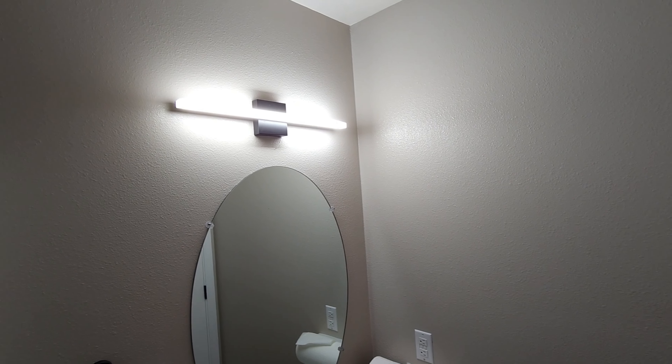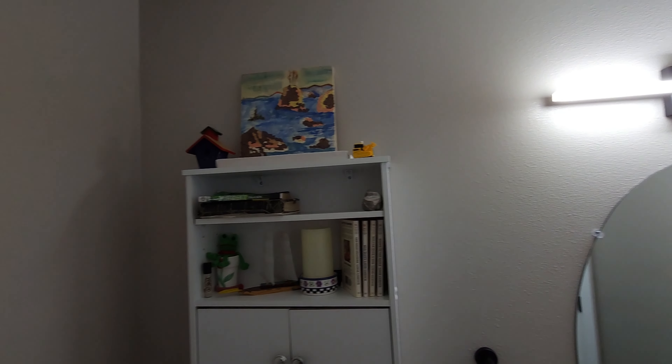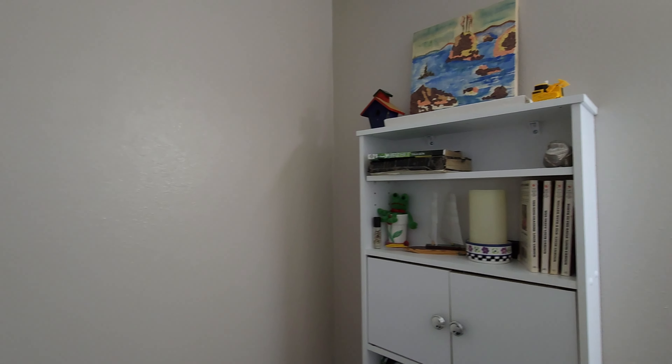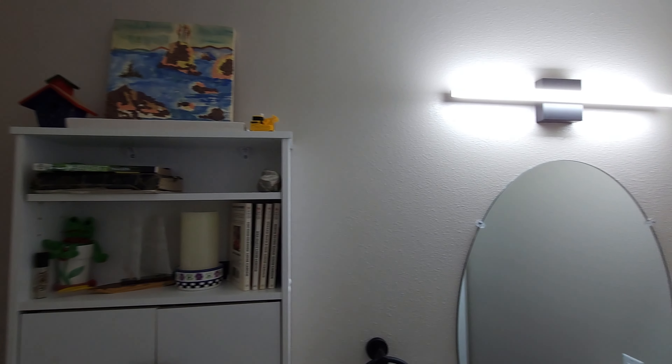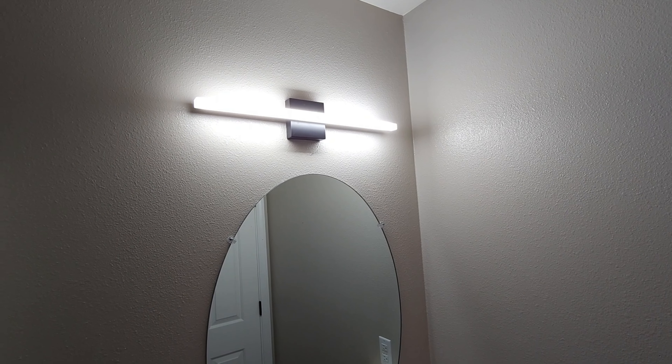Okay my friends, well here it is. You can see it puts out a decent amount of light. This is more of the white type lighting that is given off. This isn't a very big bathroom and it's not like the brightest light out there, but if you like that nice white light, it's a clean looking fixture.